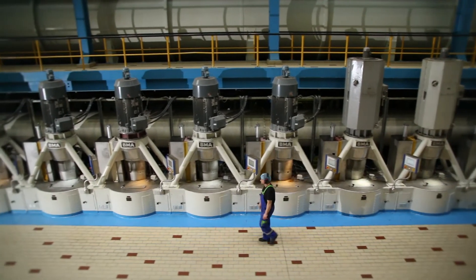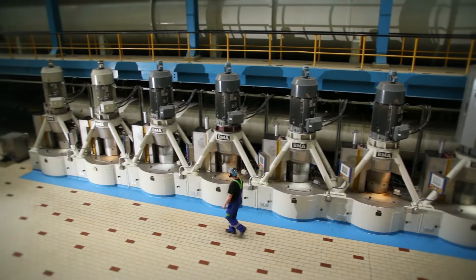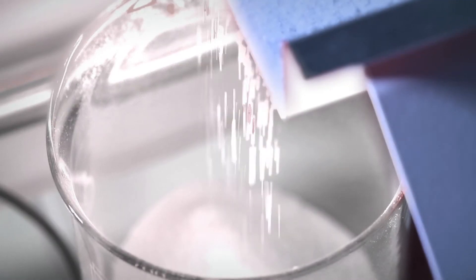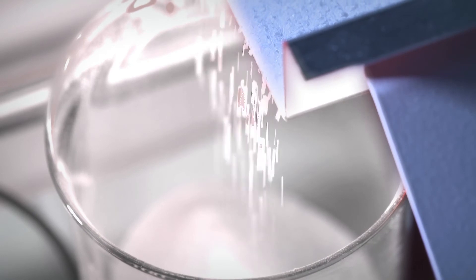And why does sugar look white? It's quite simple — light. Light shines through the transparent crystals, making them appear white.